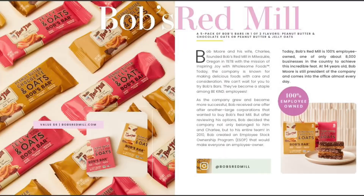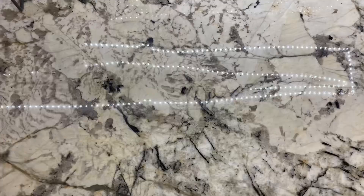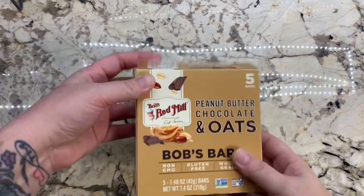Now we have a whole box of five Bob's Bars — non-GMO, gluten-free, whole grain — valued at $6. There were two flavor variations: peanut butter chocolate and oats, or peanut butter jelly and oats. Either one is amazing since both have peanut butter! At 94 years old, Bob Moore is still president of the company and comes into the office almost every day. They included the whole box — not just one or two bars — which is awesome.